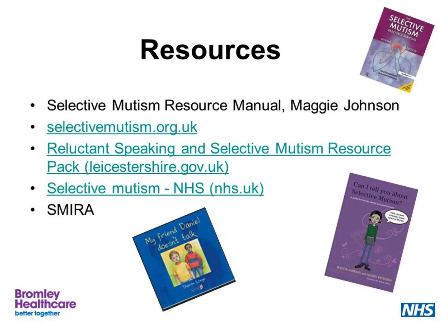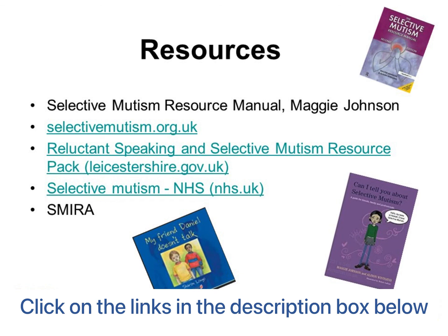The last slide shows some resources, including the Resource Manual that much of this information is taken from, which I really recommend you get. There are also some websites and books that might be useful, including some from the perspective of the child. Thank you very much for listening to this. This is like I said an introduction, and the steps and processes are things that you will need to discuss with your speech and language therapist and with everybody involved in the process to support the child with selective mutism. Thanks very much, bye bye.